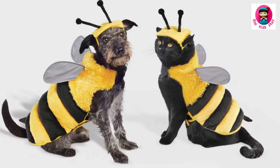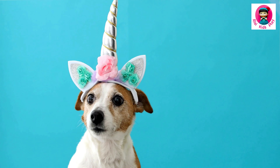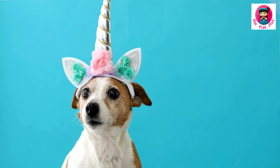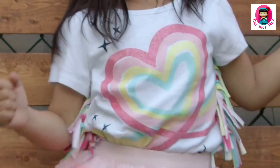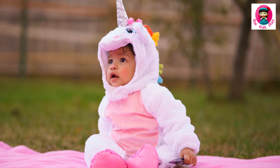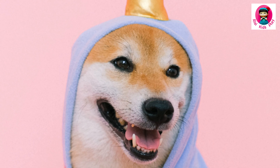We're ending things on a magical note with the unicorn costume. Sparkles? Check. Rainbow mane? Check. A horn that's probably going to fall off? Check and check. This costume is the epitome of cuteness, making your pet the star of the Halloween party.